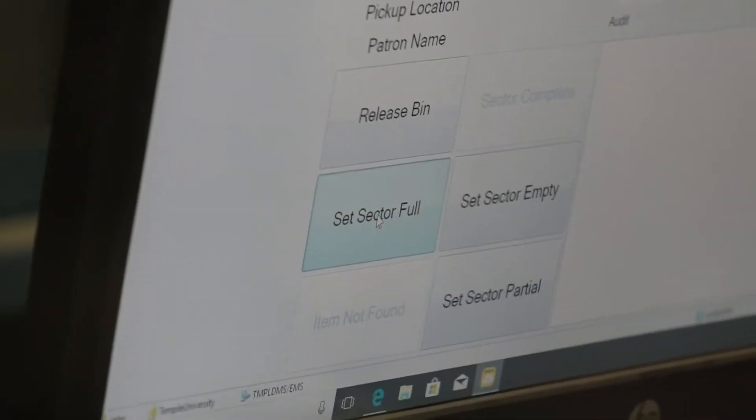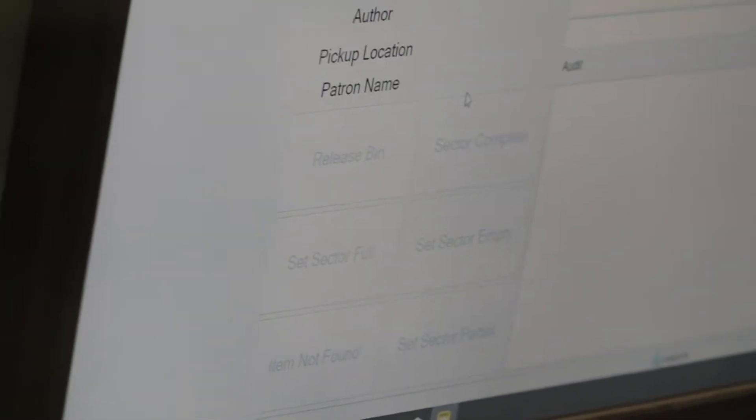Sophomore Nick Palumba is a student who works with the BookBot. He says most of the challenges he faces are from human error. You know, you push the wrong button and the BookBot does something that you were not expecting, like take it to one of the other lanes, not the one that you're in.